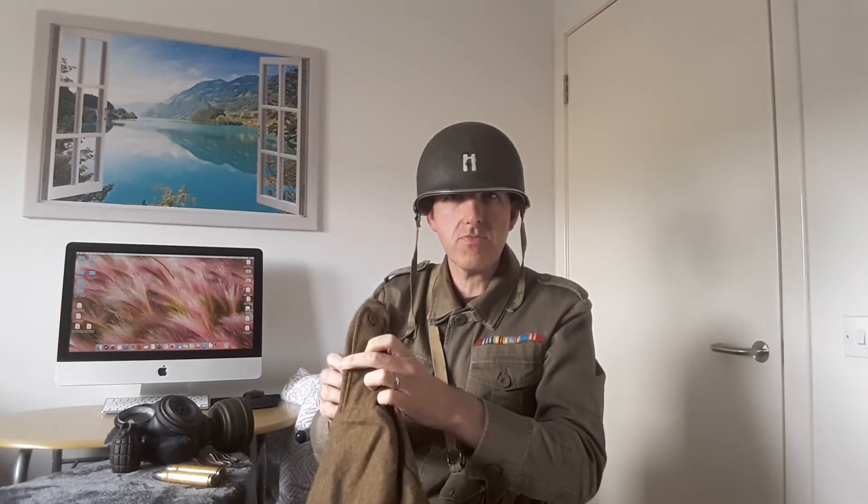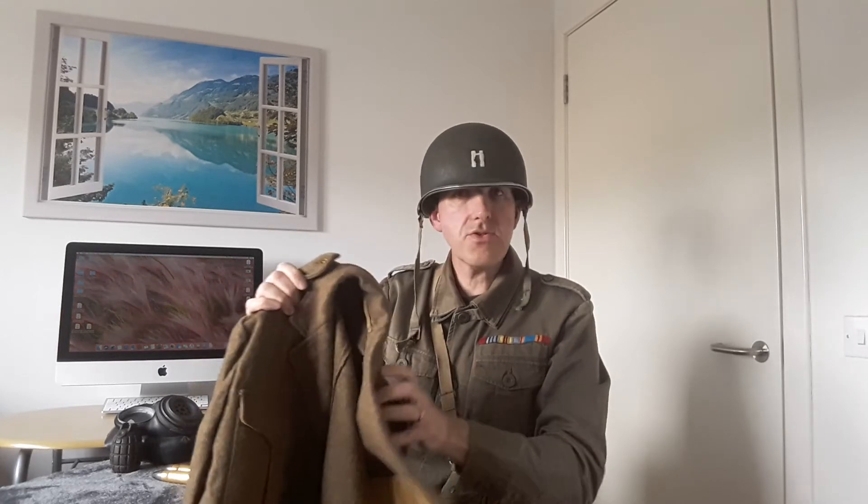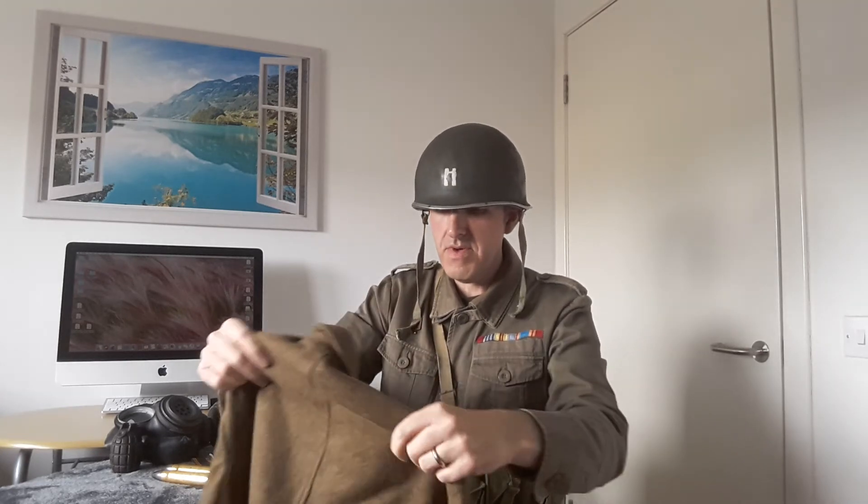And it's true. When you think about what the greatest generation went through for the freedom in which we live today, it's just unimaginable. In battle, as one veteran said, when there was a torrential downpour of rain, you would be soaked through wearing a battle dress like this. A very difficult situation.